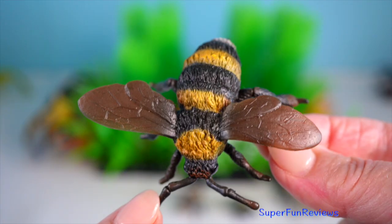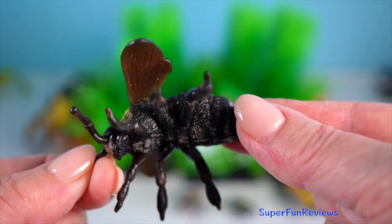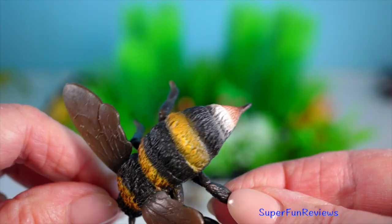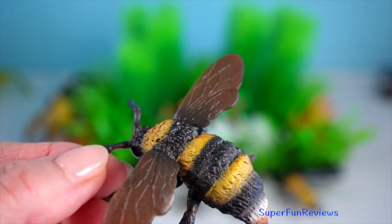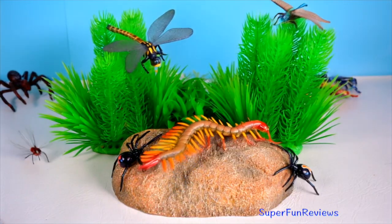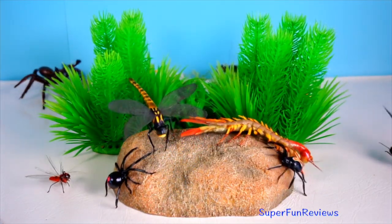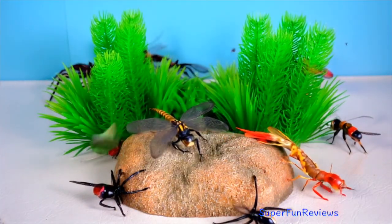Bumble bees are larger and fuzzier than honey bees, with a distinctive black and yellow coloration. They are excellent pollinators, capable of performing buzz pollination, where they vibrate flowers to release pollen. Unlike honey bees, bumble bees can sting multiple times as their stingers are smooth and don't get caught in the skin.